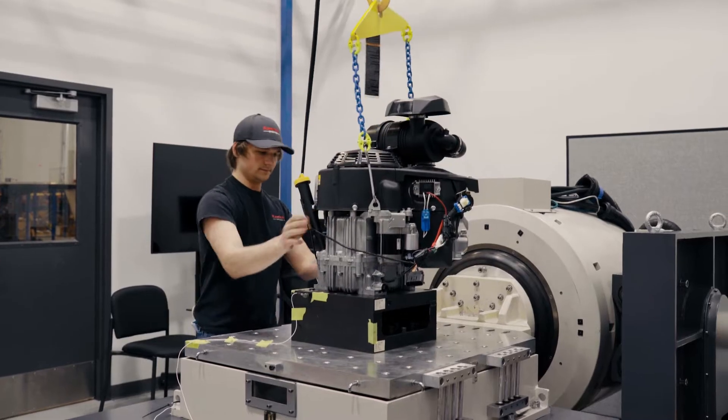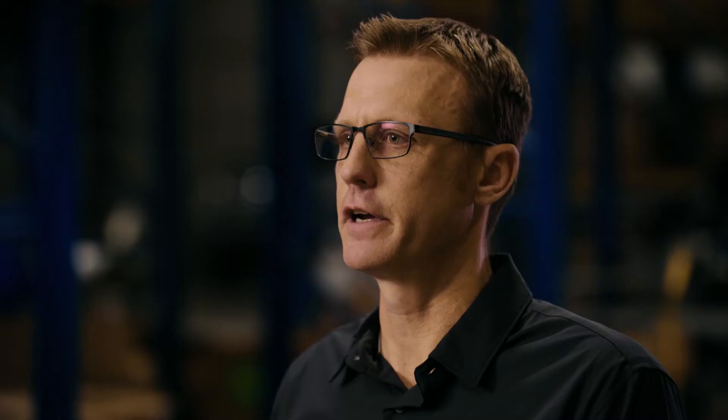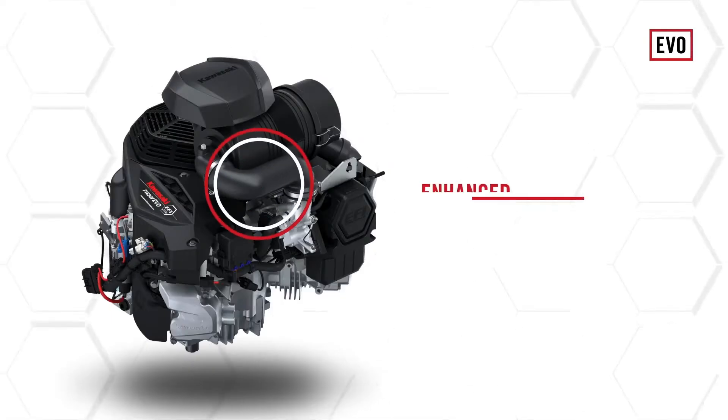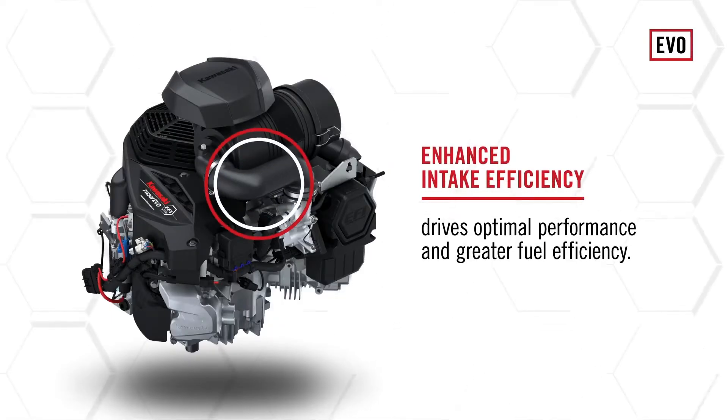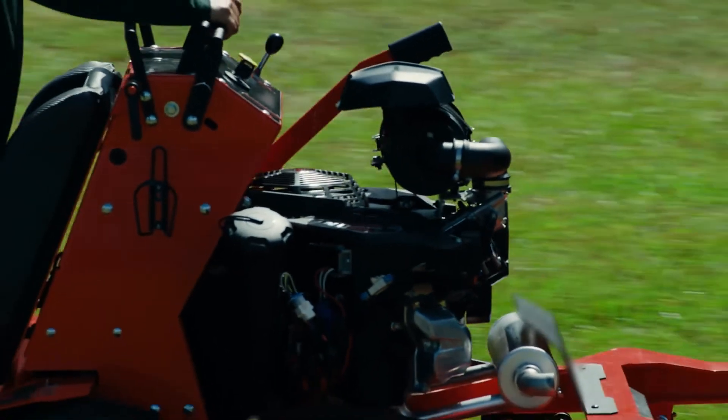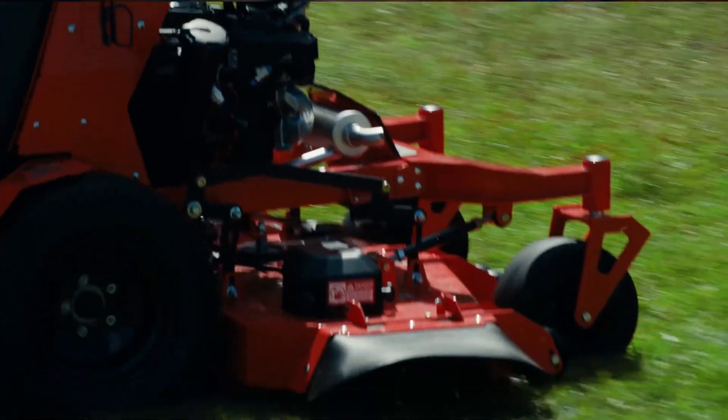We opted not to make this engine larger in size, so we had to figure out a way within the same footprint to create better efficiency — creating a better air path throughout the engine to allow for more power while using less of the fuel and air-fuel mix. You're trying to create as much power as you can and use the minimal amount of fuel to do that.